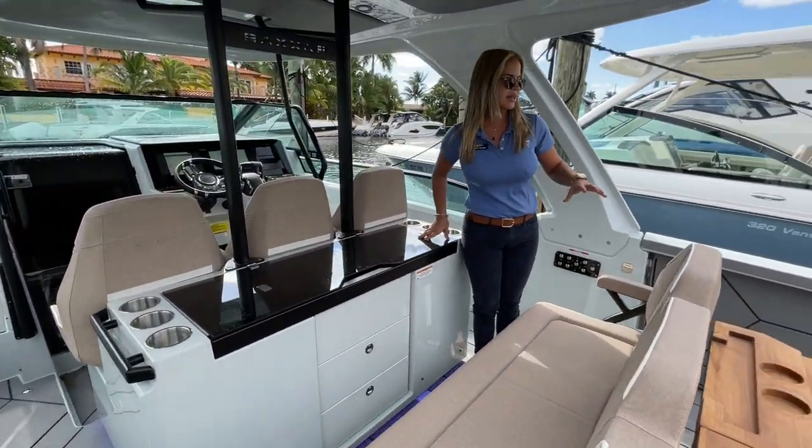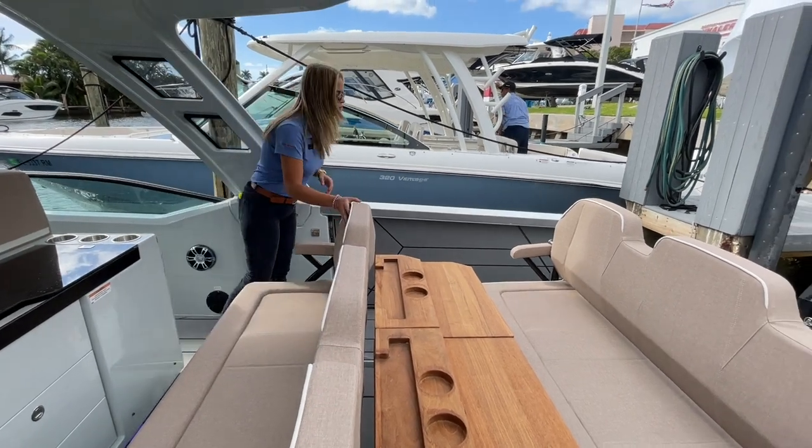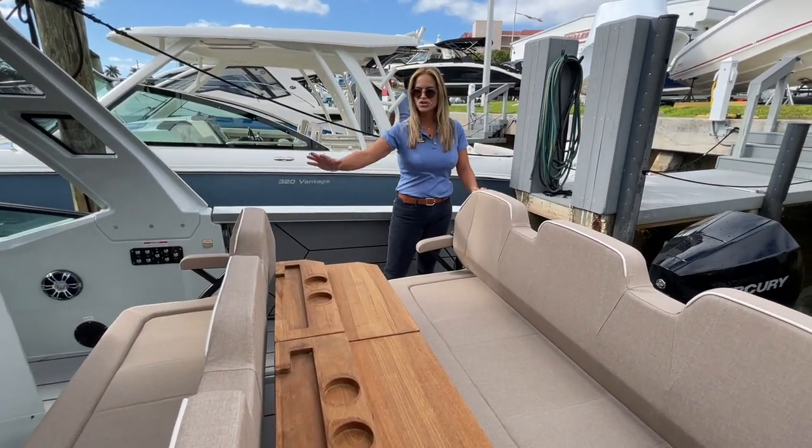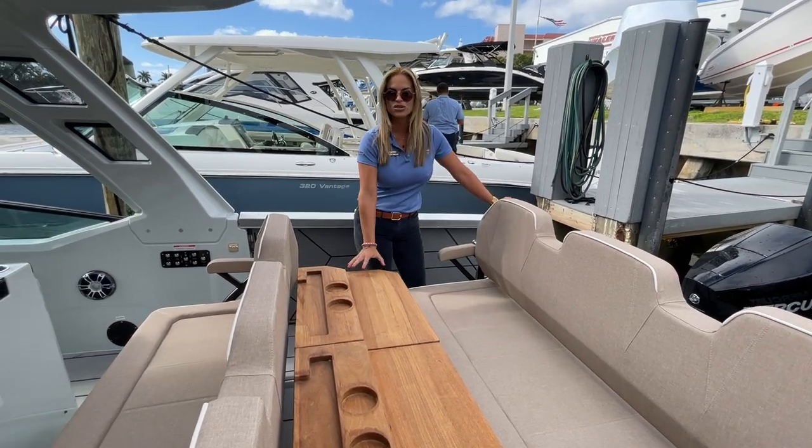Here in the cockpit you'll notice you have two independent seating areas. Both these bolsters will go forward and back, so it can become a huge lay-down day bed, and the table also recesses.